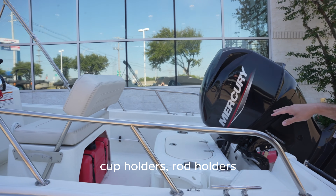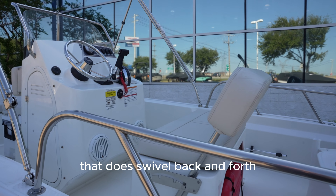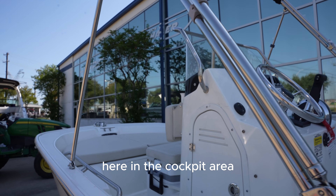Let's see here in the boat. We have some cup holders, rod holders. You have your backrest that does swivel back and forth. This is a Benefine boat, equipped with JL audio here in the cockpit area.